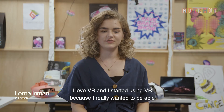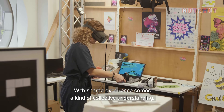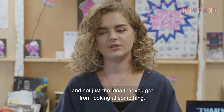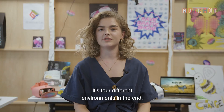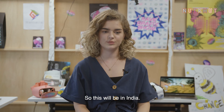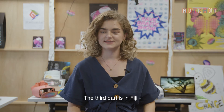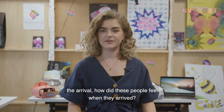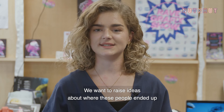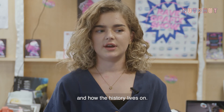I love VR and I started using it because I really wanted to immerse people more in my artwork. With shared experience comes a kind of collective understanding — I like to make people get an idea of the atmosphere, not just the idea you get from looking at something. There are four different environments: first, the home side of the journey in India; second, the journey itself through the ocean on the boat; third, the arrival in Fiji; and fourth, the diaspora — what happened after, where these people ended up, how they've become part of societies in other countries, and how the history lives on.